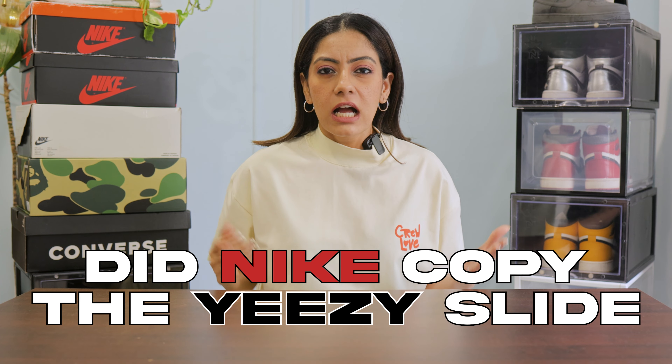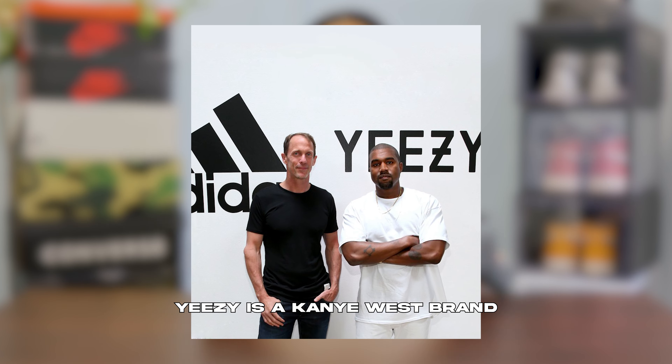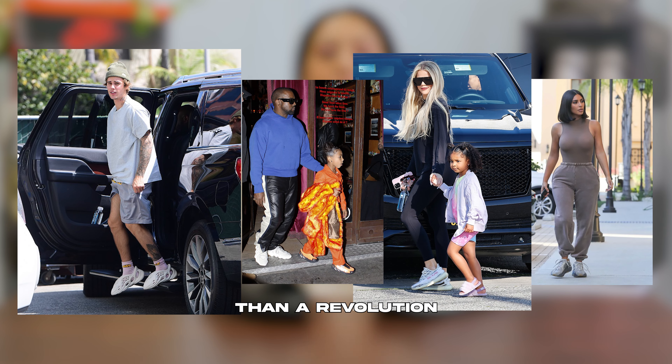Did Nike copy the Yeezy slide? Nike recently dropped a slide named KAM which looks exactly like the Yeezy slide. Yeezy is a Kanye West brand launched by Adidas in 2015 and since then, it's been nothing short of a revolution.